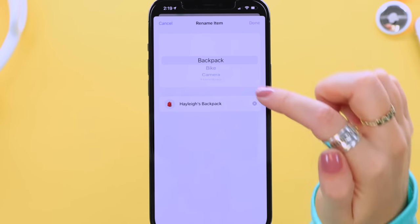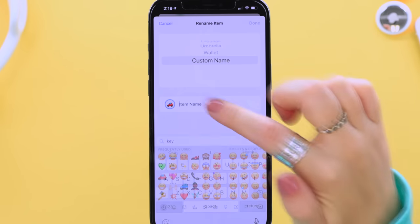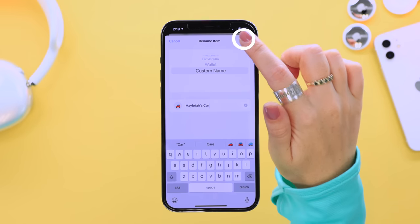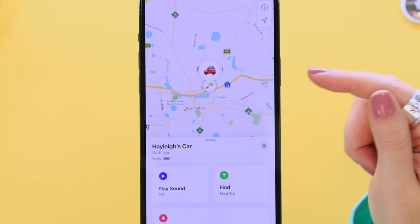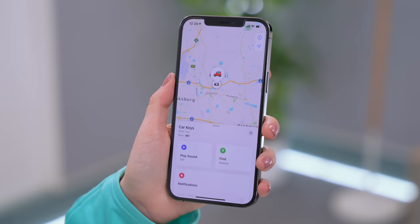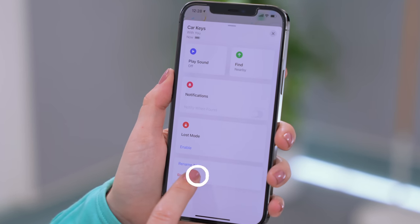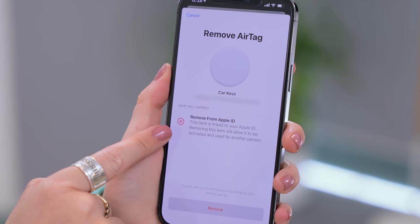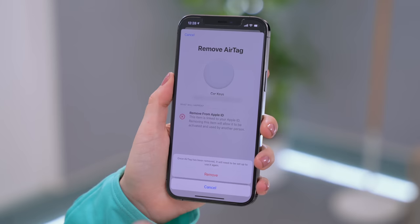You can rename your AirTag by swiping up on the menu and clicking Rename Item. Scroll down to Custom Name, which lets you choose a custom emoji and a custom name — super useful if you decide to use your AirTag to track something new. If you ever want to sell your AirTag or give it to a friend or family member, you can remove it from your Apple ID with a simple pop-up notification.